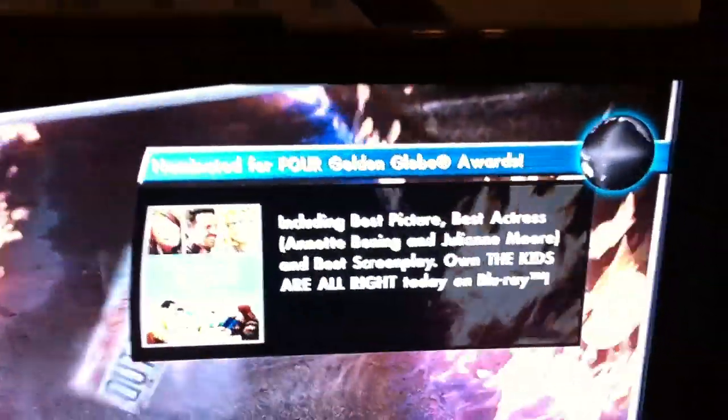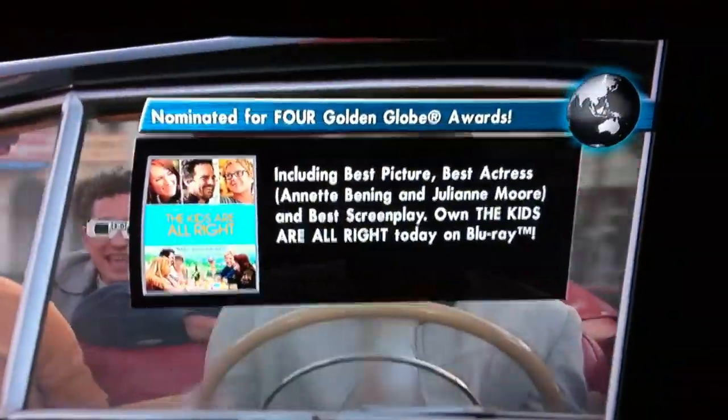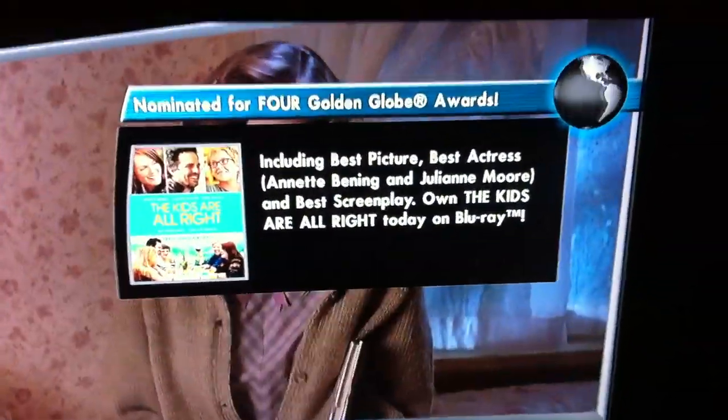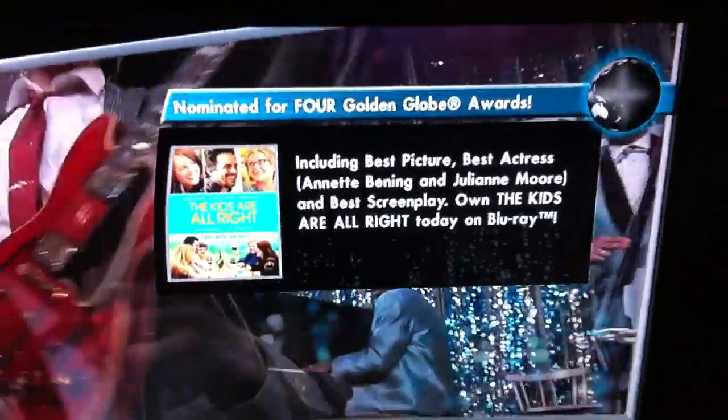When I got this Blu-ray set, Despicable Me didn't pop up on this bullshit, neither did The Kids Are Alright. So I guarantee that five years from now, these are going to still be updated with extra advertisements and more bullshit.